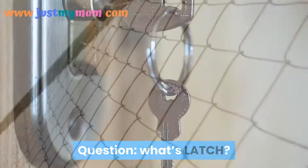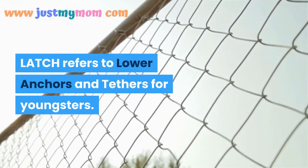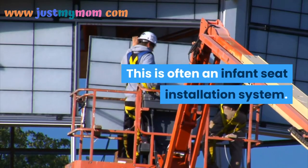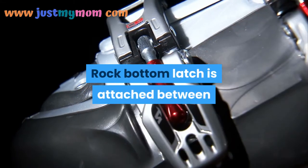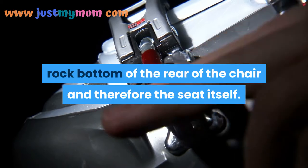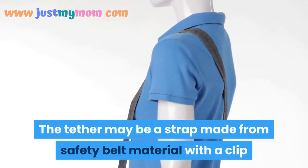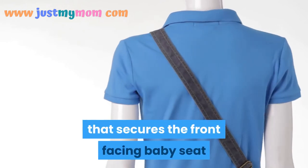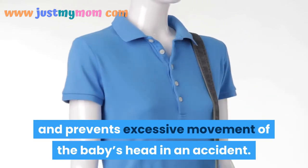What is LATCH? LATCH refers to Lower Anchors and Tethers for Children. It is an infant seat installation system. The bottom anchor attaches between the bottom rear of the seat back and the seat itself. The tether is a strap made of safety belt material with a clip that secures the front-facing baby seat and prevents excessive movement of the baby's head in an accident.